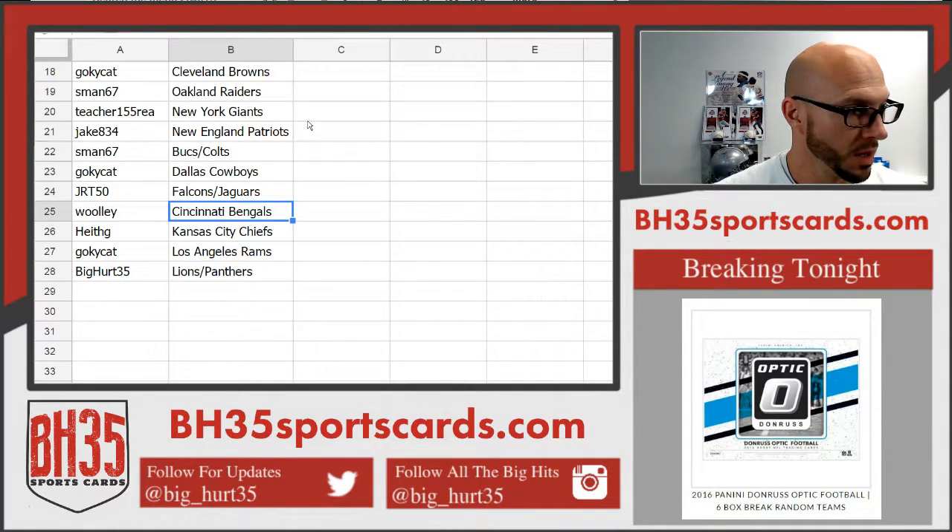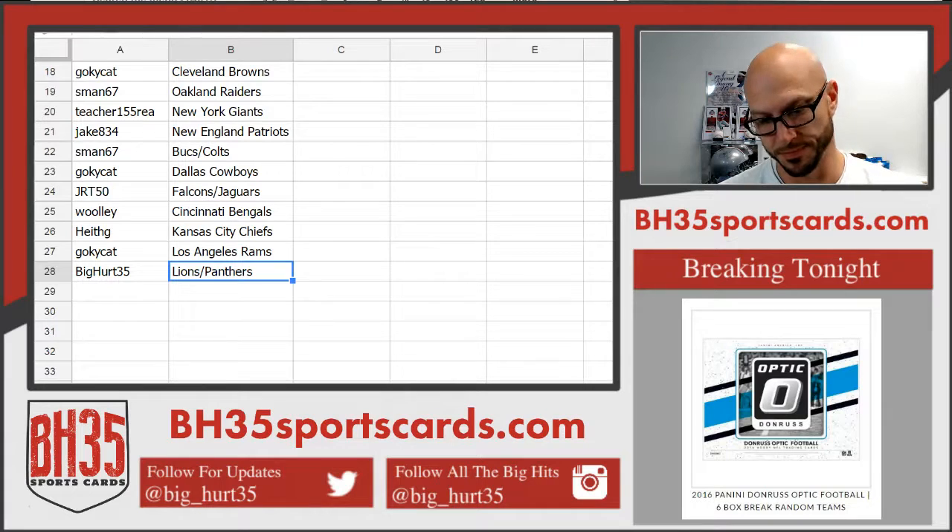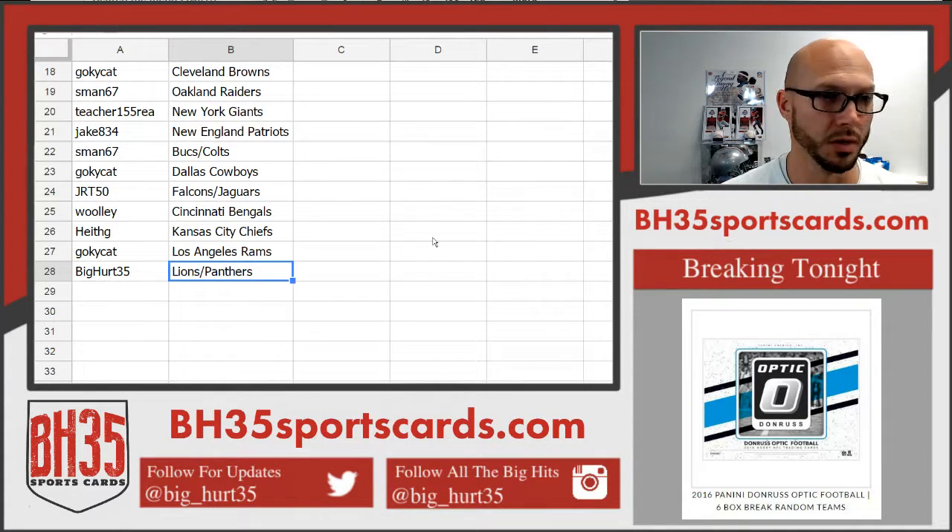JRT50: Bengals. Wooley and Heath G: Chiefs. Go KYCat: Rams. And I have the Lions and Panthers — they are for trade or sale if anyone wants them.